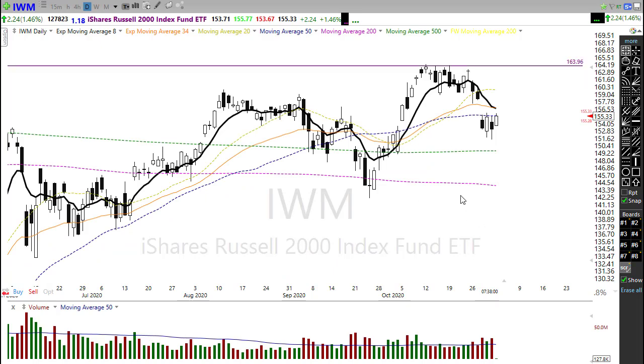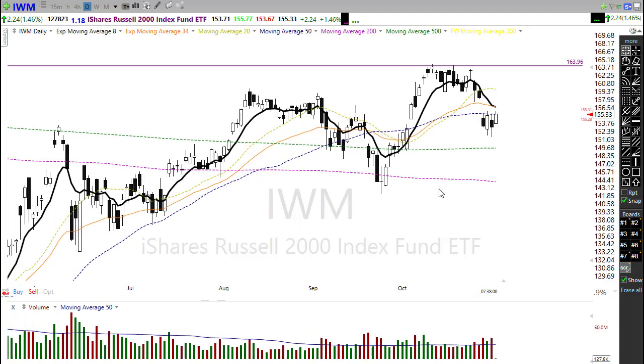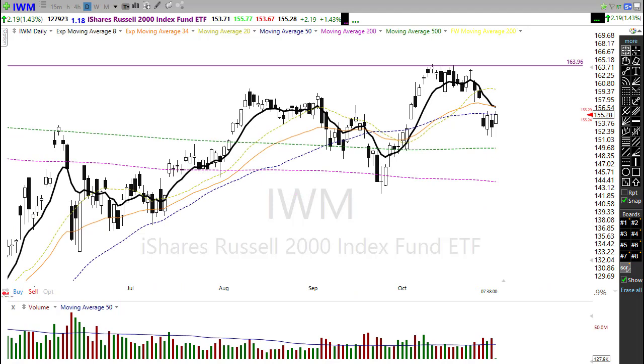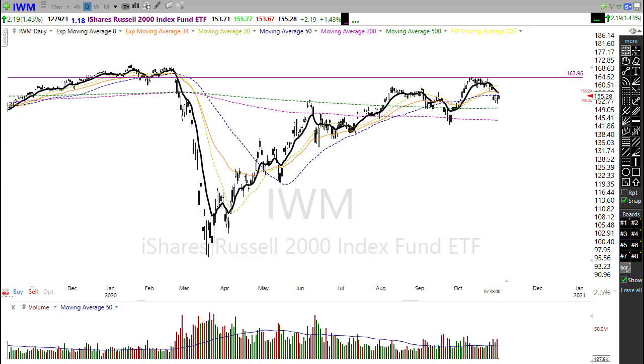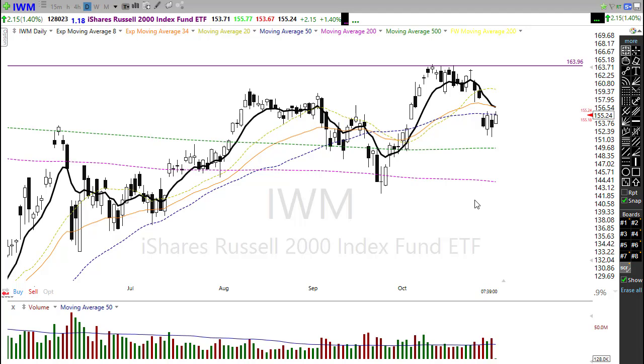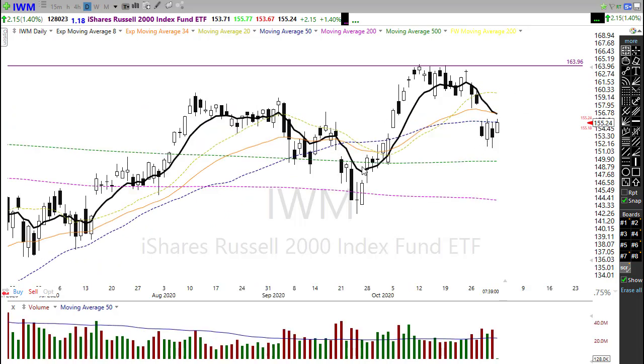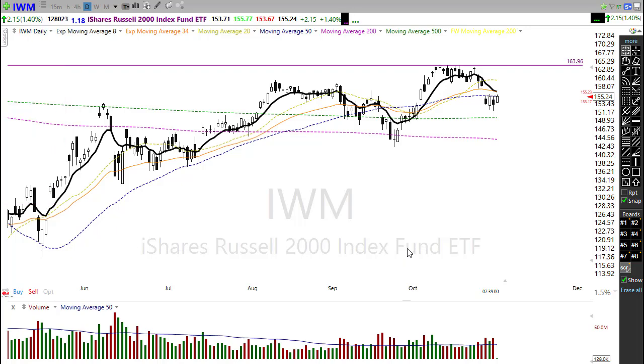The IWM has surprisingly held up the strongest of the indexes, just barely breaking below its 50-day moving average. It will be testing that 50-day as resistance at the open, along with considerable price resistance in the chart. If we can get a good short squeeze going, we could potentially move up, fill that gap, and test this resistance level. We're going to need some substantial help from financials and the oil sector to really get things moving, so keep an eye on those.